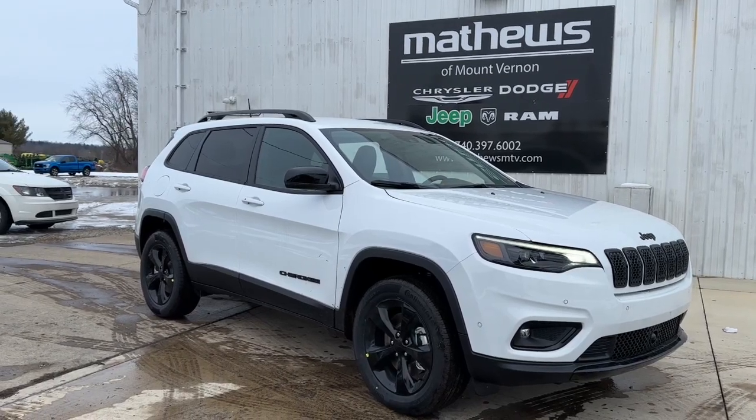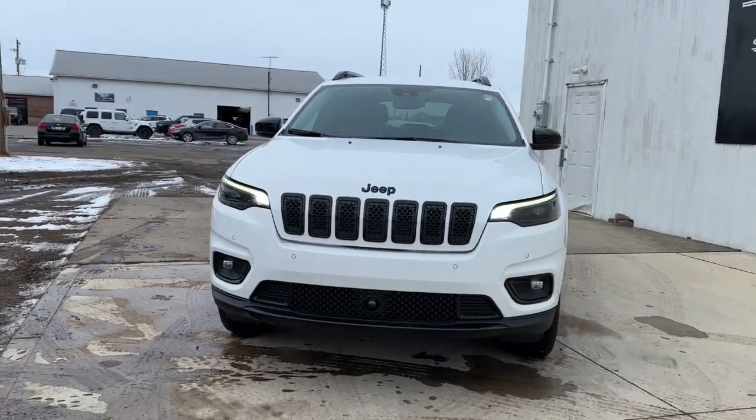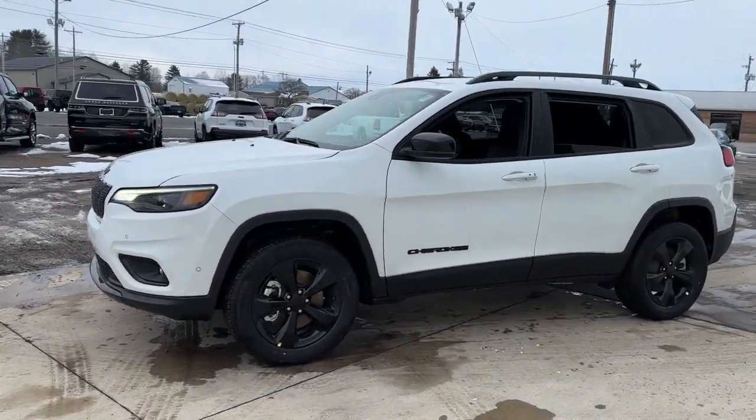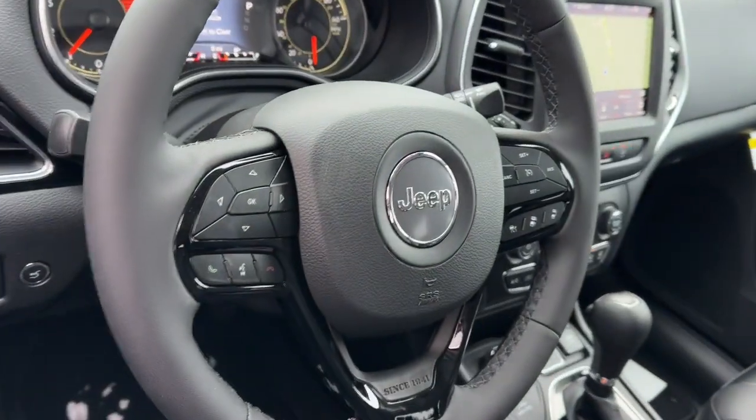Get a feel for the 2023 Jeep Cherokee. The Cherokee delivers refined comfort, state-of-the-art technology to keep you safe, connected, and entertained, ample cargo capacity, and rugged all-terrain capability.